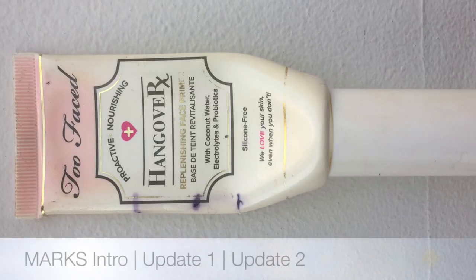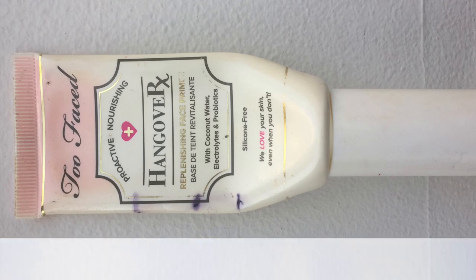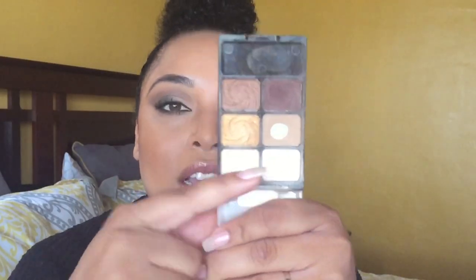I totally finished my Too Faced Hangover RX — I'll show you the intro, update one, update two — this is actually gone, and I'm really happy about that. The next item: I did hit pan on one side of my vanity palette eye primer, but I have a dip in here, so out of the two I only hit pan in one.